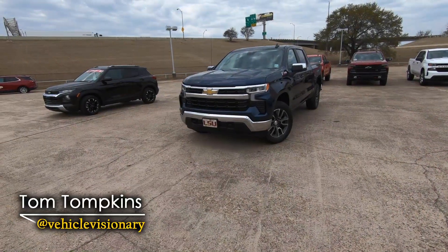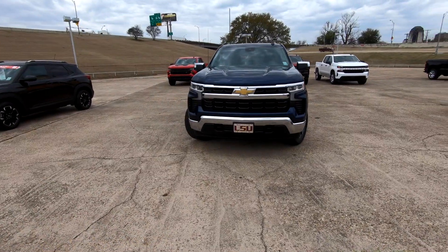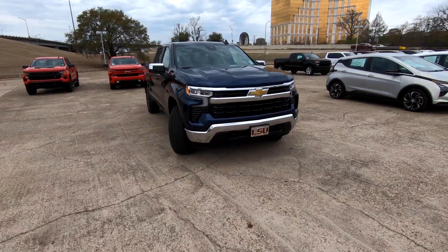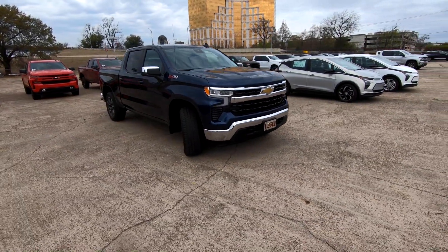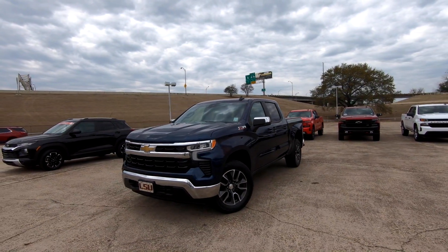Hi everybody, it's Tom from Vehicle Visionary. Today I'm at Red River Chevrolet and we're going to do a quick video on what has changed for the 2022 Chevrolet Silverado. We'll do a full in-depth tour in the near future on one of these trucks, but today we're just going to focus on the changes.